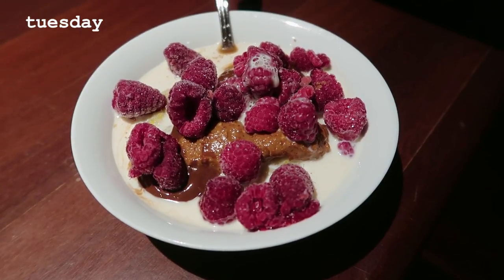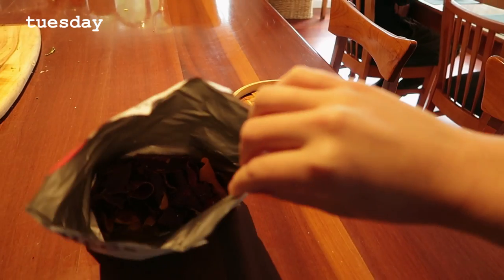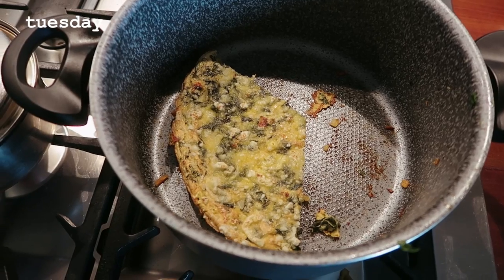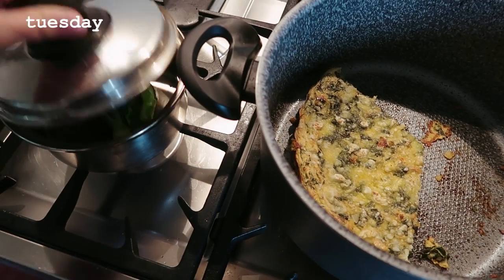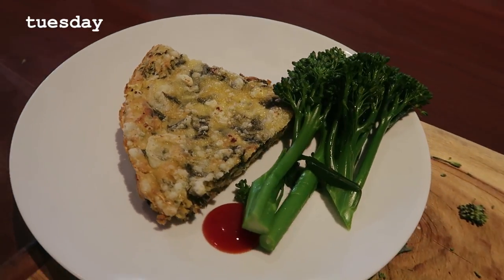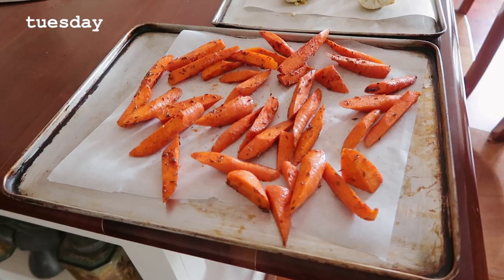Tuesday I made some porridge with a Bob's Red Mill grain-free porridge mix — pretty standard, I have it in most what I ate in a week videos. Had some banana bread for morning tea, then some more veggie chips — mainly sweet potato — and had the leftover quiche with some broccolini and ketchup on the side.